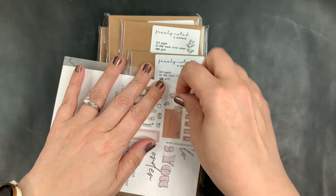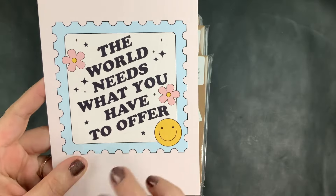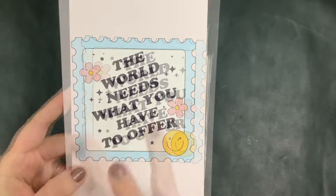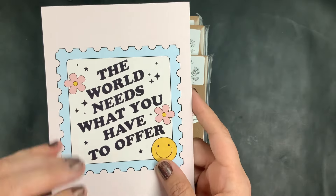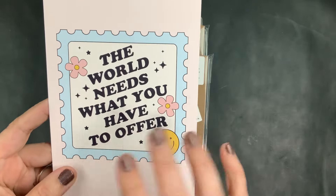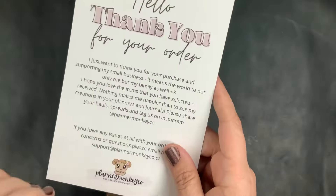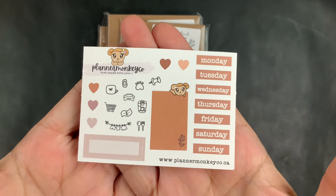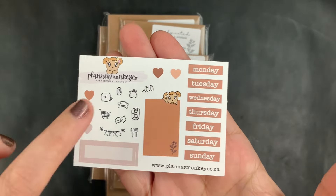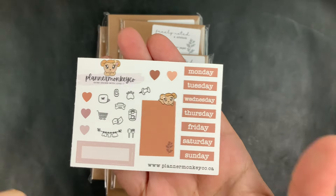I did get a little journaling card and a freebie sticker. This is the journaling card — I have another one from the last unboxing, so now I have two. I'm putting one in a ring planner as a sort of dashboard. This one says 'The world needs what you have to offer' and has a thank you note on the back. The freebie sticker sheet has some little icons, functional boxes, and days of the week.